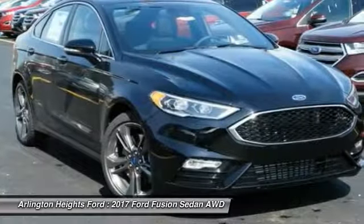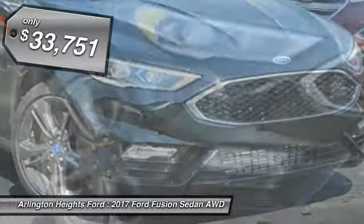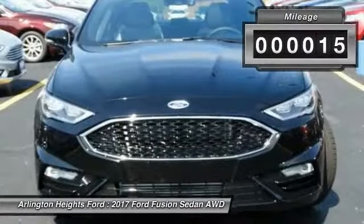You can have both impressive power and great economy in a Fusion, and it is priced below $35,000. This vehicle has less than 100 miles.